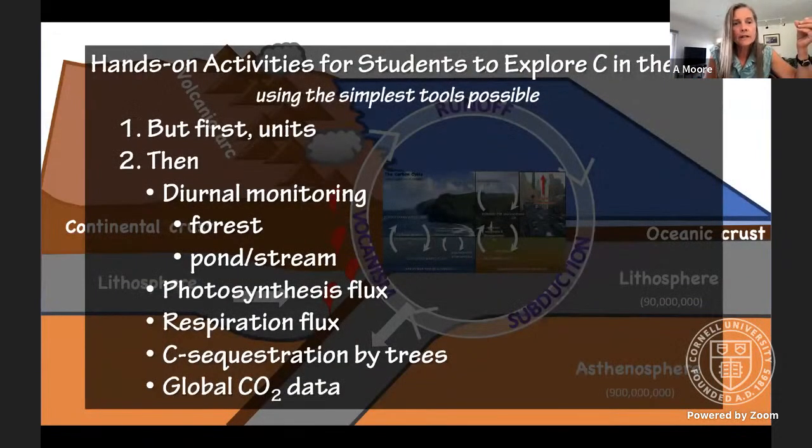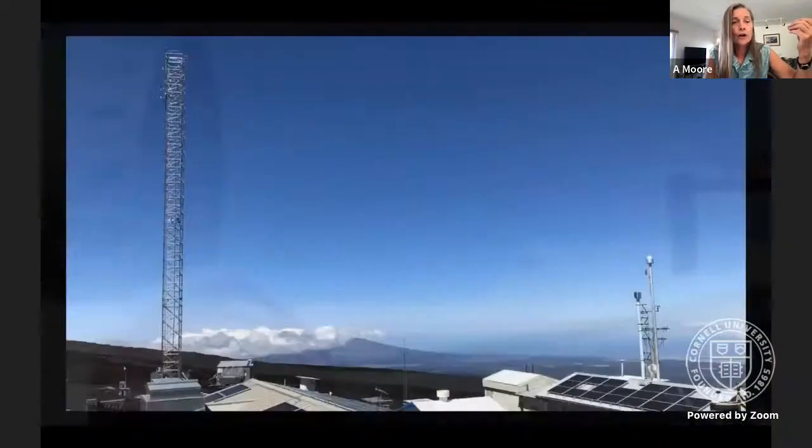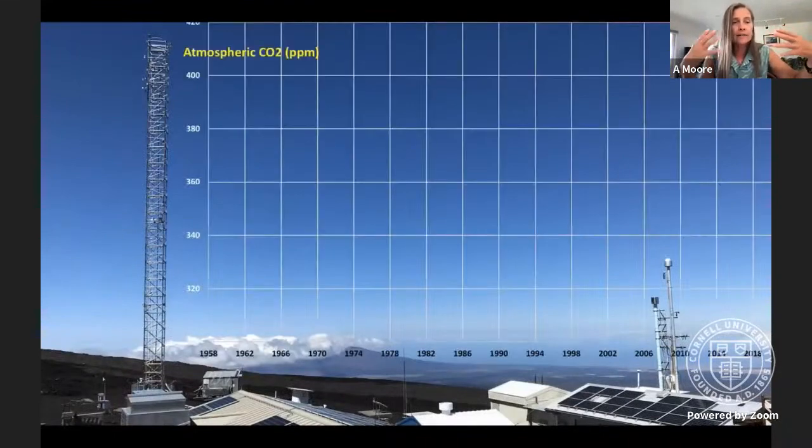Here's what I'm going to talk about: ways you can explore the critical zone with your students using the simplest possible tools. But first, let's talk a little about units. In that carbon cycle graph, we were looking at units in gigatons of carbon, which are appropriate for understanding global CO2 budgets. But when you actually measure CO2, you won't use gigatons — you'll use parts per million. For example, these are the units used at the Mauna Loa Atmospheric Observatory, where Charles Keeling first started measuring atmospheric CO2 in 1958.